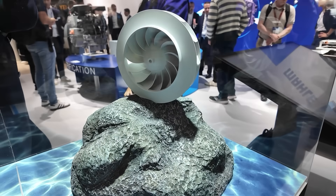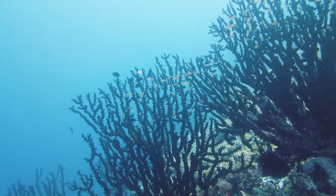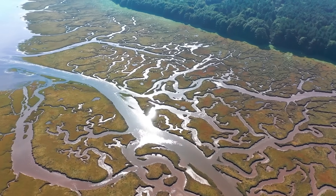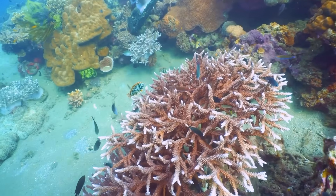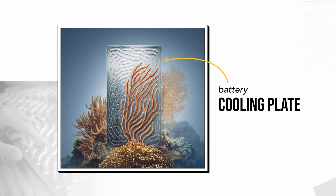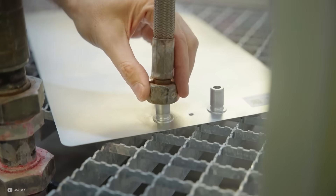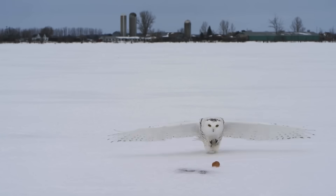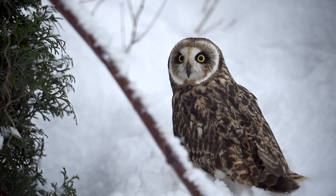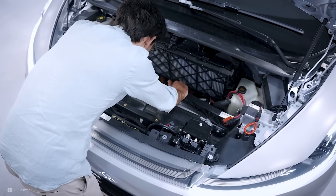The first biomimetic component is modelled on the streamlined fin of a penguin. The second design is inspired by the branching structure of river deltas and coral, resulting in a battery cooling plate that makes coolant flow more efficiently, pushing it to a wide area and accelerating it to the outlet. Finally, the wings of the silent hunter, the owl, provided the template for a new auxiliary cooling fan for a vehicle's thermal management system.